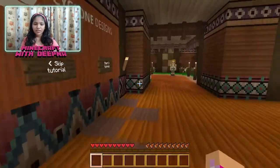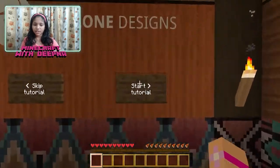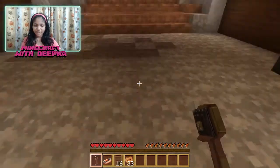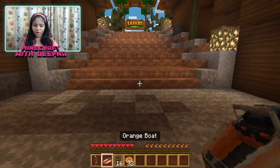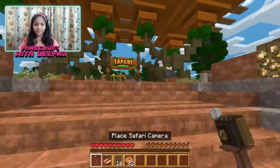We are going to skip the tutorial. If you want to see the tutorial yourself, after you get this world you can just go and start it. So let's start — we have been given some items: a camera, an orange boat, a ladder, and some cookies.